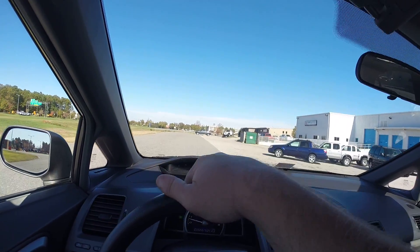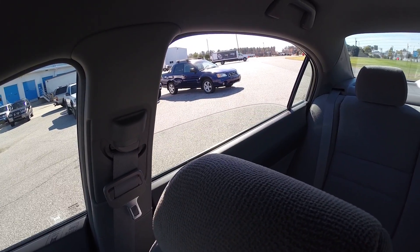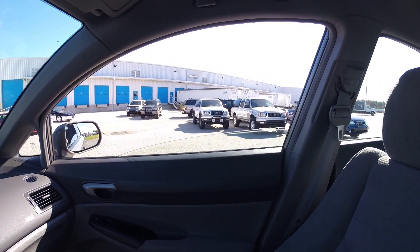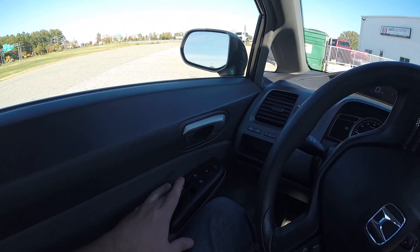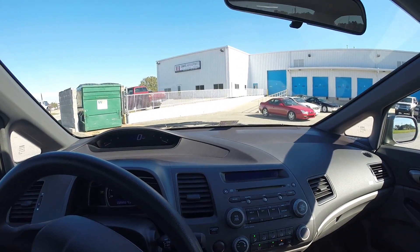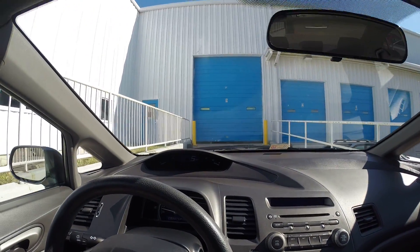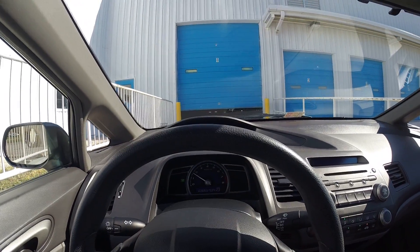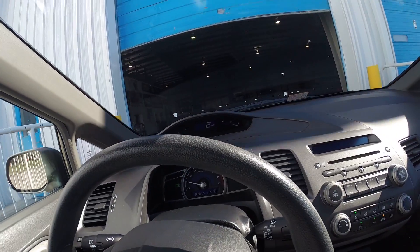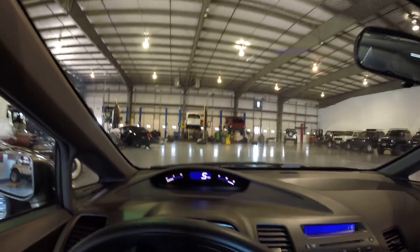I'm going to pull in and do all the windows so you can see that as well. I'm going to pull inside our shop and that'll conclude this video. Everything we do is done indoors — all of our Jeep builds. We specialize in Jeeps, Wranglers, and Cherokees. All of our detailing, our performance, all of our modifications. Everything is done indoors here. Beautiful indoor facility.